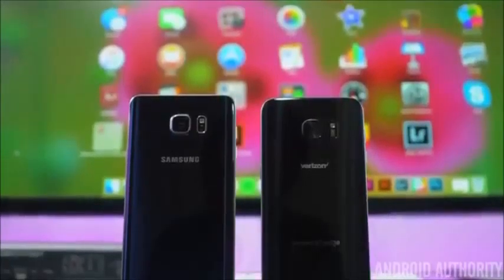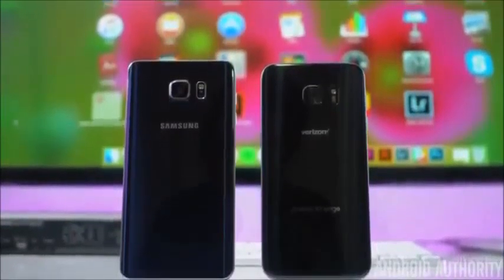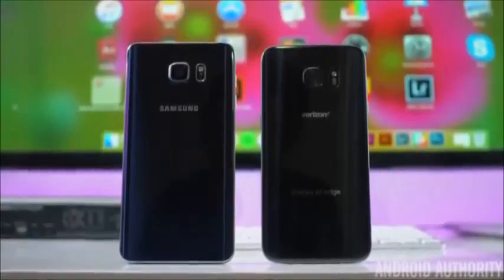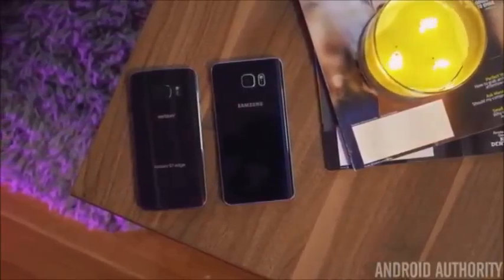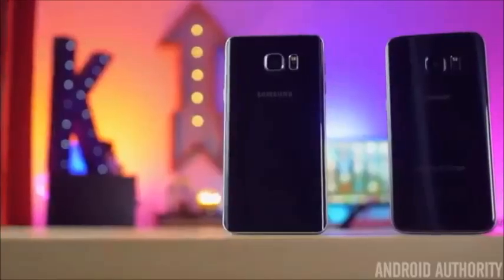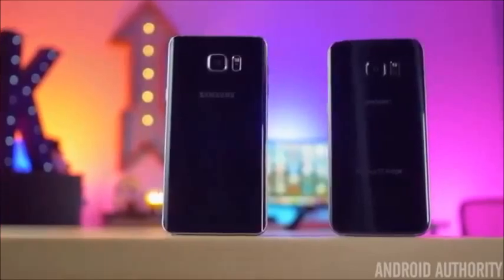Both of our phones here are the dark models — Black Sapphire on the Note 5 and Black Onyx on the S7 Edge. While the Note 5 is a little more blue, the S7 Edge is a more true black, which I think helps make it look a little more sleek. Another design change that I love is that the shiny silver accents found on the Note 5 have not been carried onto the S7 Edge.